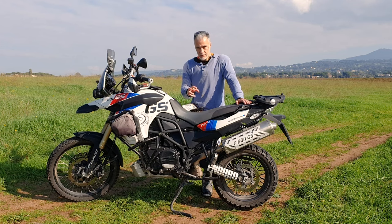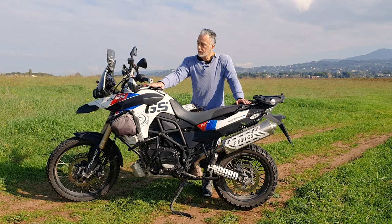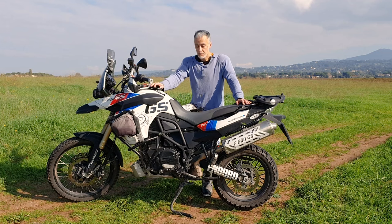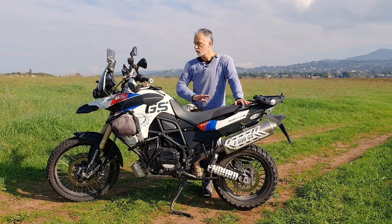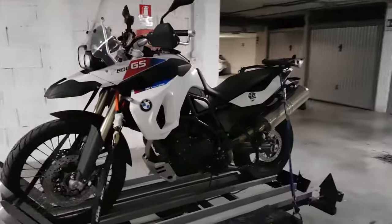Mi sono segnato tutta la serie di lavori che ho fatto. Questo video arriva al momento in cui lei ha quasi fatto 100.000 chilometri — si trova a 97.000 — quindi mi sembra un momento adatto per fare una valutazione su un reindice dei 100.000 chilometri.